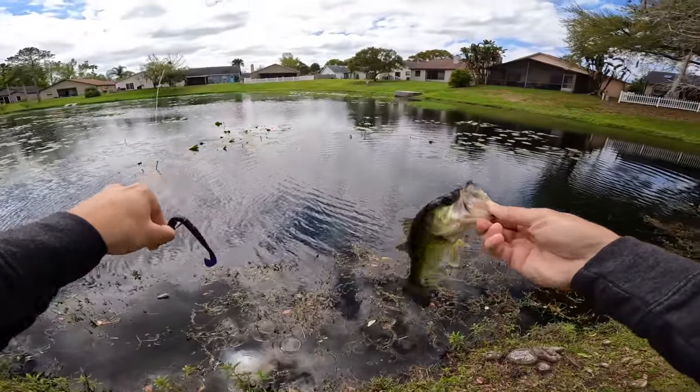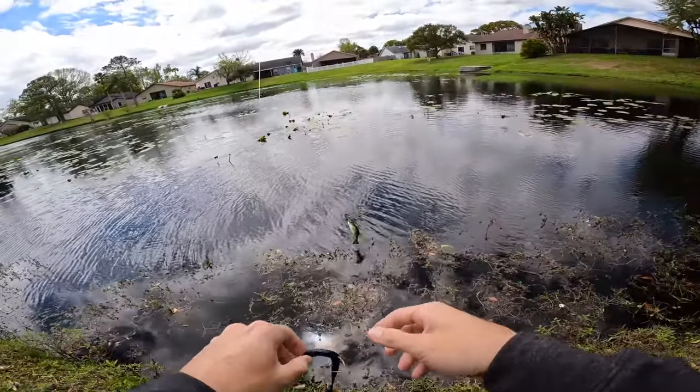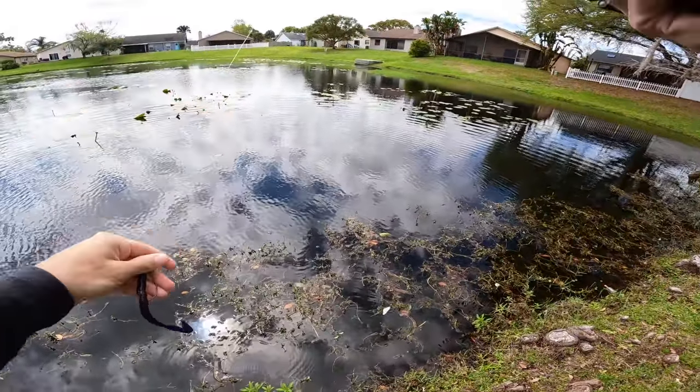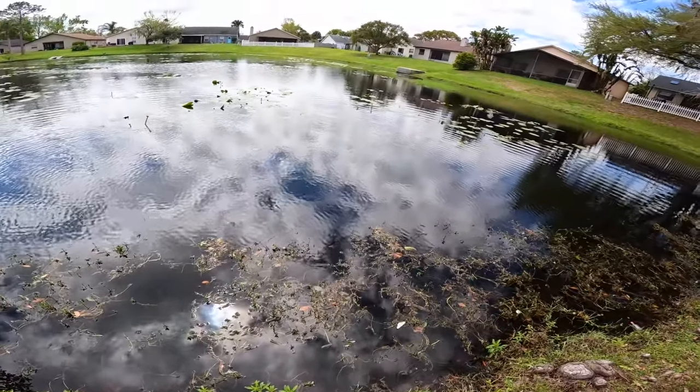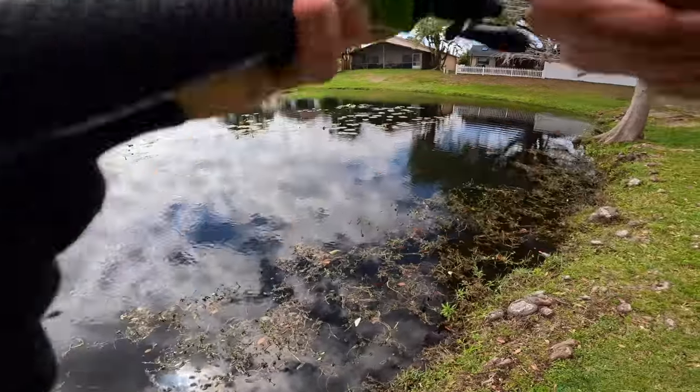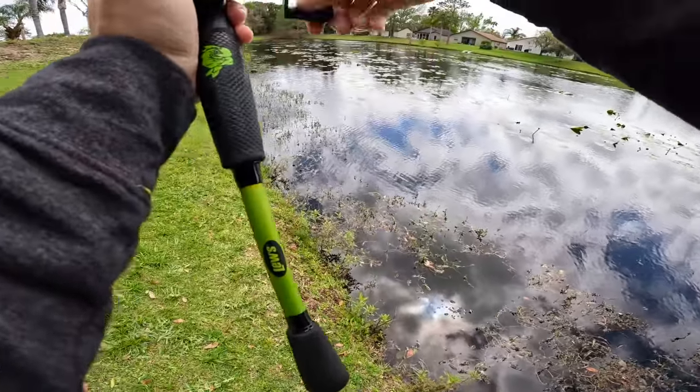Wouldn't it be nice if you're pulling five-pounders out of pads like that? Something about flipping pads and flipping grass is so much fun. Just flip it on the edge of that pad and... I really don't think I had a bite there.